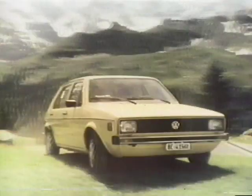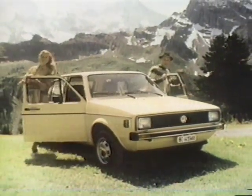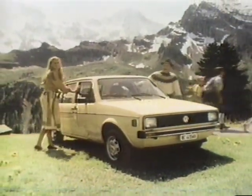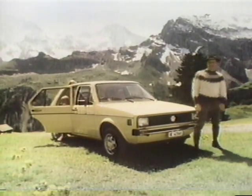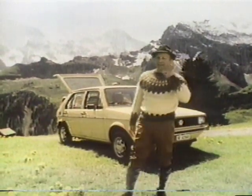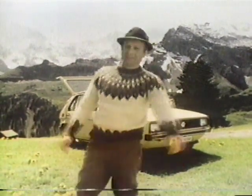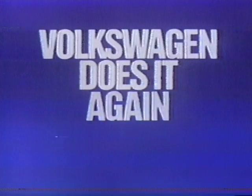Why do you think the Volkswagen Rabbit is the best-selling car in Switzerland? You can see how well it drives — the Rabbit climbs the Alps, something wunderbar, better even than a goat. It holds the whole family and the whole picnic, because inside it's very, very big. Volkswagen does it again.